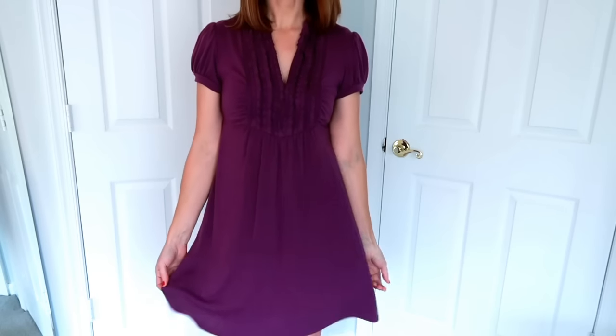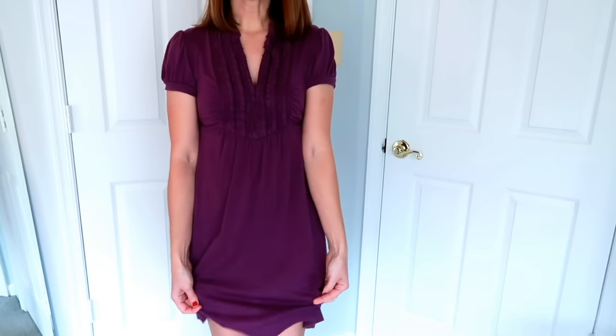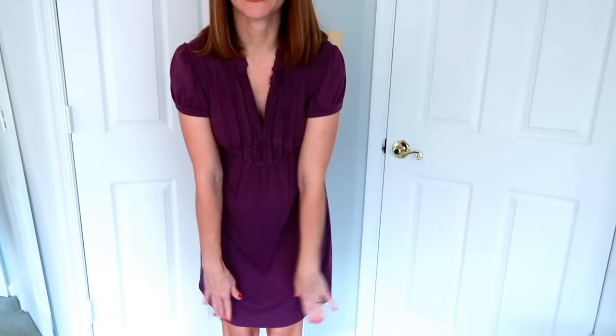I want to show you guys different ways to wear your firearm with a dress or a skirt. Spring is coming — well, here in Virginia we've had some really beautiful days that make me want to wear more skirts and dresses. The outfit I'm wearing right now is a cotton dress and this fabric is really kind of hard to conceal in because it is kind of clingy and it definitely prints.